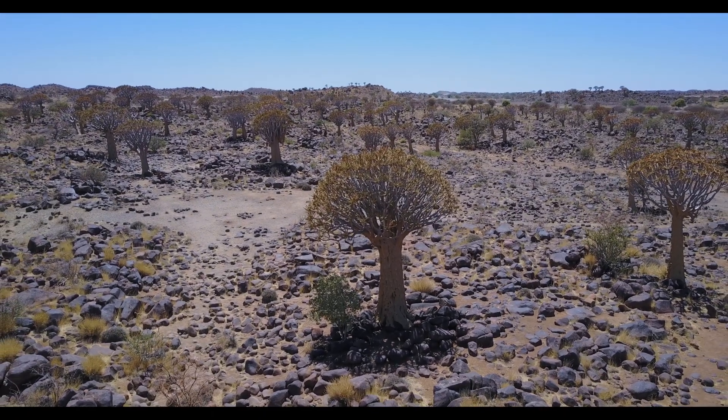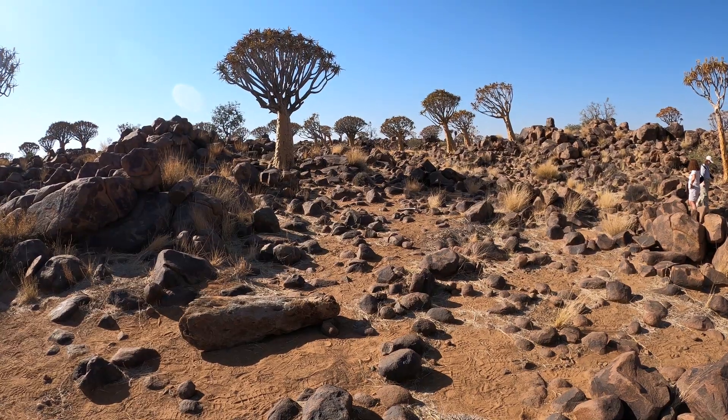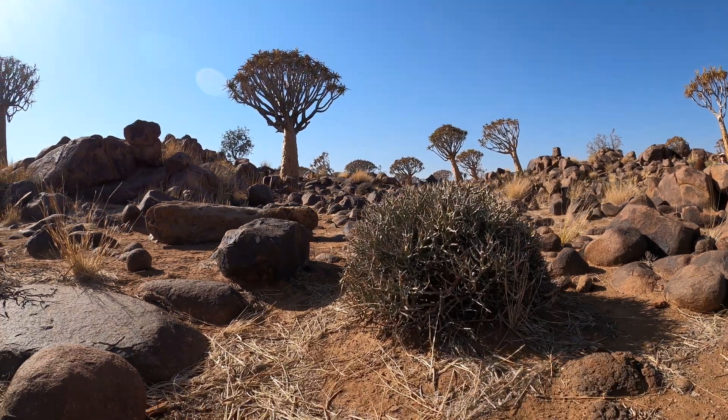Although this forest contains only 250 trees, it's an area of volcanic origin with a notable concentration of these trees.